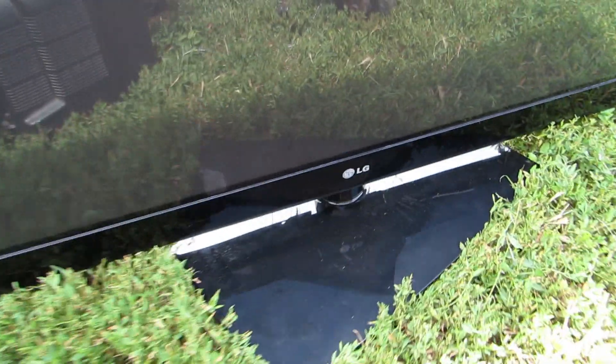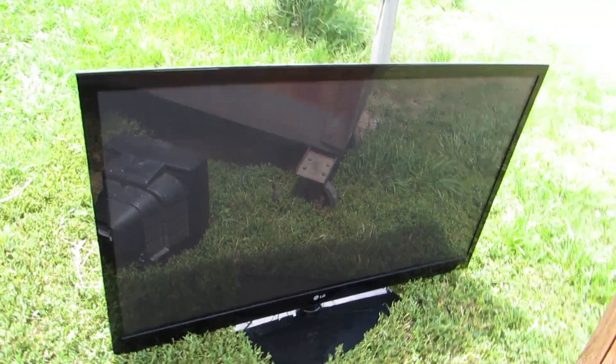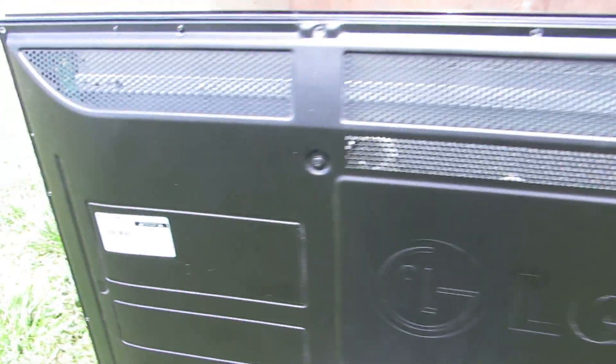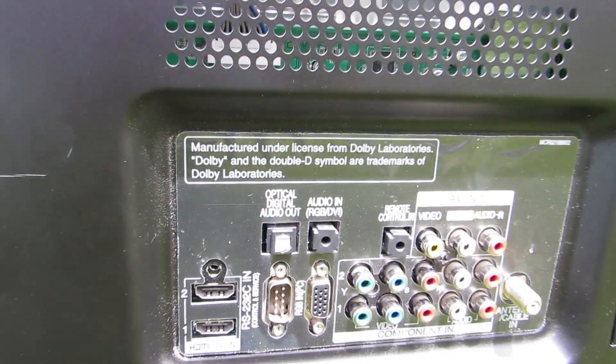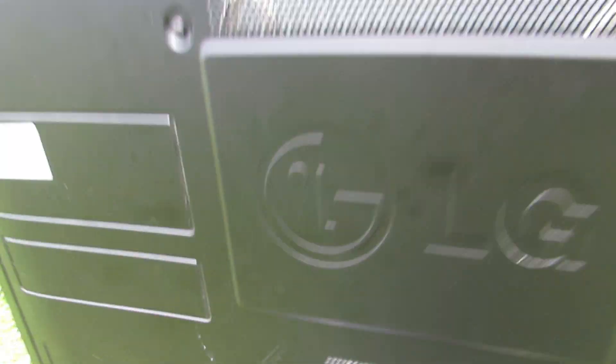Look at this big screen TV — oh my god, that has to be like a 50-inch or something. LG — that is nice. I don't know if it works. I'm guessing someone donated it and they don't like TVs so they threw it away. It's an LG plasma TV, it says February of 2010, so it's like nine years old. That is so cool, I can't wait to take it home and try it out. Make sure to watch till the end and I'll tell you if it works.